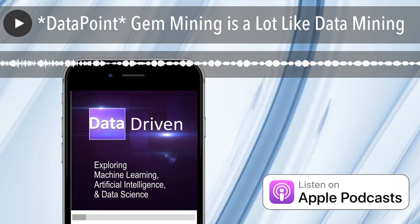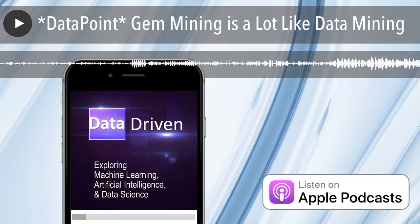Hey, what's up? It's Frank here from datadriven.tv, the podcast where we explore the emerging fields of data science, machine learning, and artificial intelligence.